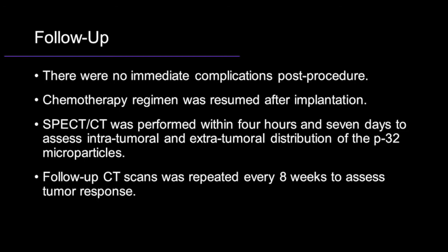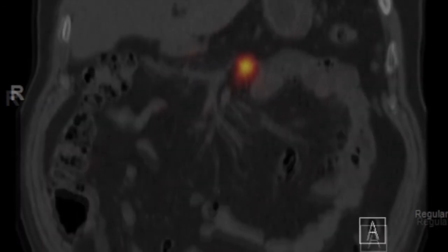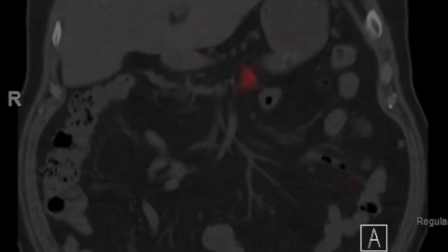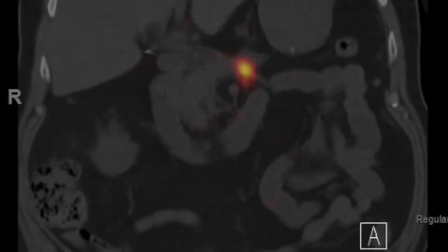There were no immediate complications after the procedure. SPECT CT was performed within 4 hours and 7 days to assess intratumoral and extratumoral distribution of the P32 microparticles. Follow-up CT scans were repeated every 8 weeks to assess tumor response. SPECT CT imaging shows excellent intratumoral retention of activity within the pancreatic body at 4 hours post-implantation. Persistent localization of radioactivity in the pancreatic body was noted on the whole body image 7 days later.